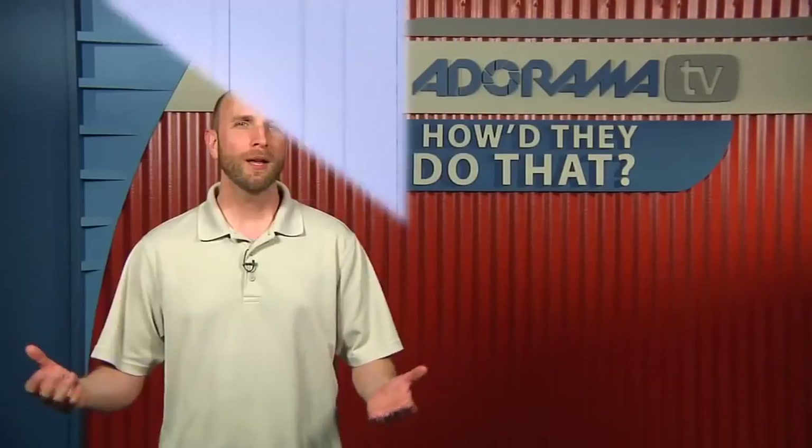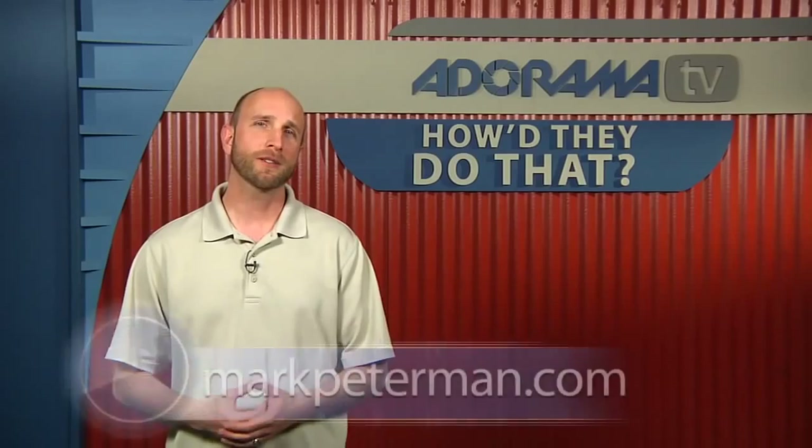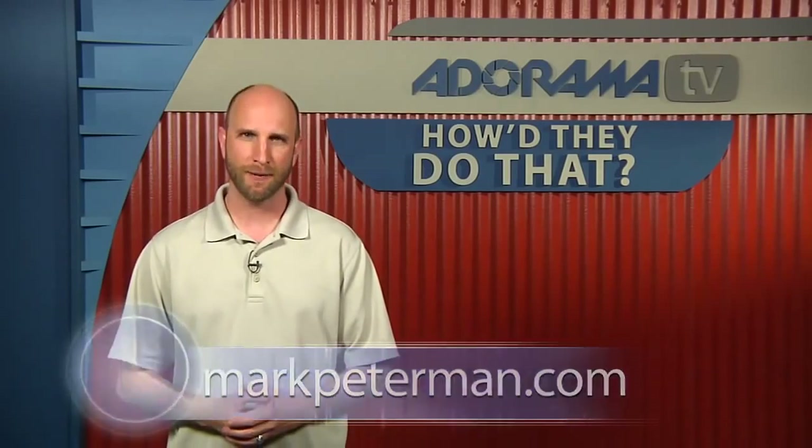Thanks for joining us. Where can we see your work online? Website is markpeterman.com — that's M-A-R-K-P-E-T-E-R-M-A-N. Well, that was Mark Peterman in his own studio. We had a lot of fun hanging out with Mark. You can see more of Mark's work at markpeterman.com.